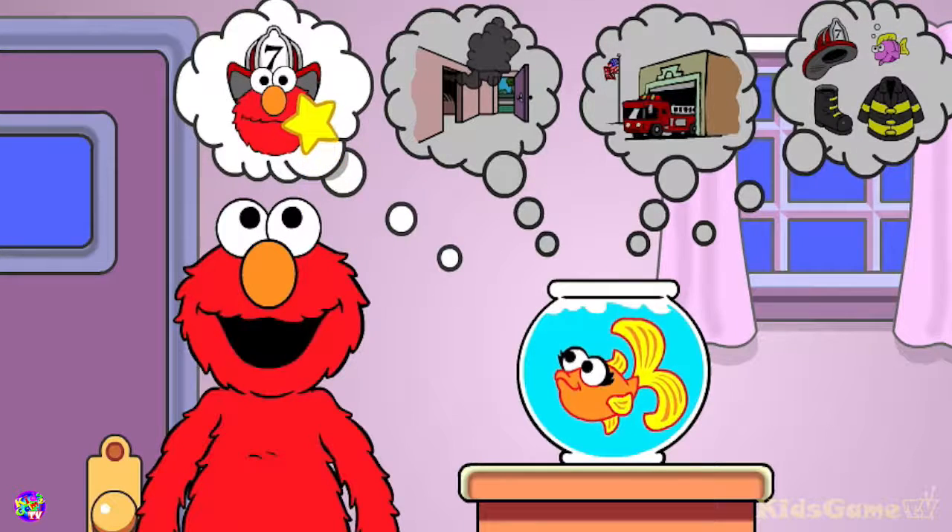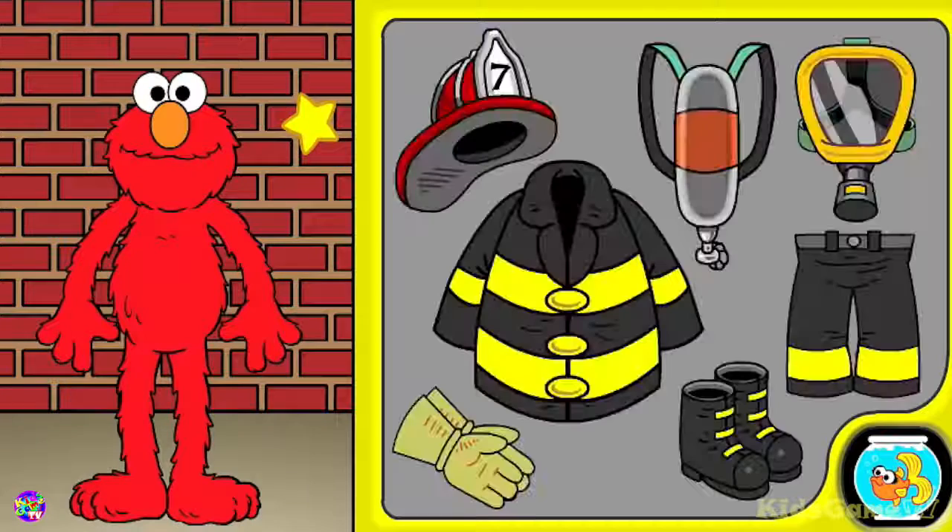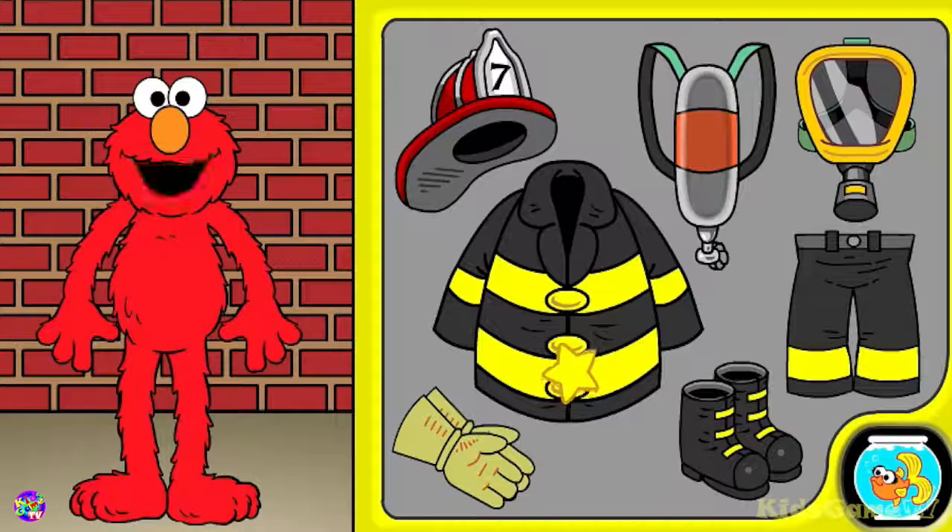Mr. Firefighter. Elmo wants to talk to you about fire safety. Come on, Elmo will show you what he means. Firefighters wear lots of special clothes and have special equipment. You can dress Elmo like a firefighter. Click on the firefighter gear and bring it to Elmo.